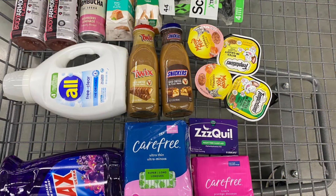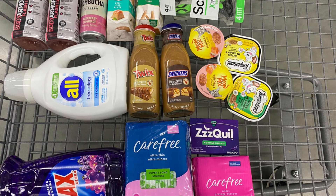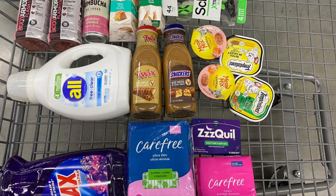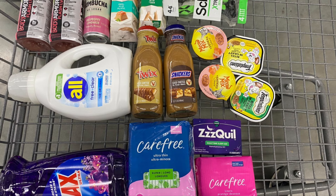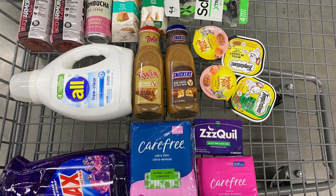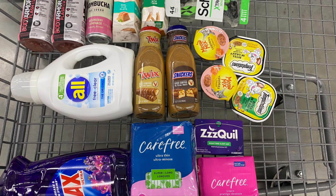Let's look at everything we got here. All of this totaled $51.54 plus tax. We got back a total of $24.90 from Ibotta, $12 from Shopm, $9 from Swagbucks, and $3.82 from ShopKick. That is a total of $49.72 back after spending $51.54, which makes the final price for everything in this cart just $1.82.